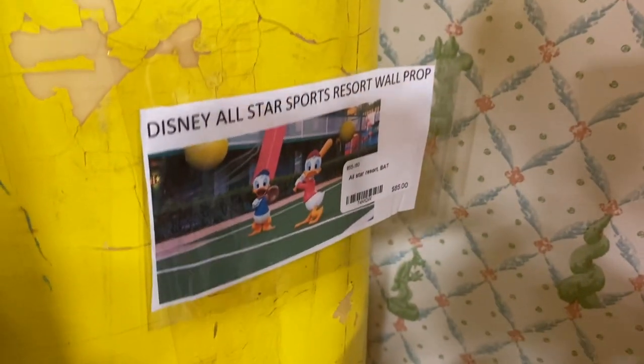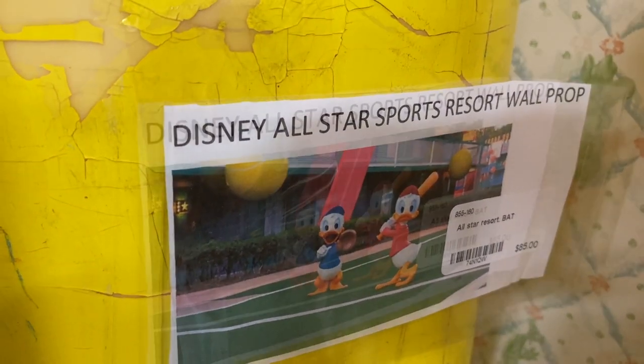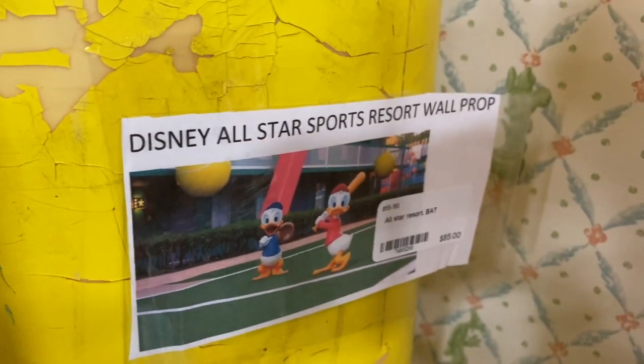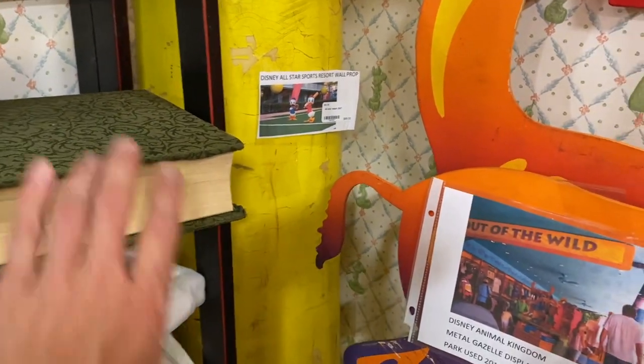And this right here — I couldn't get a really good camera angle on it — but it's a baseball bat from the All-Star Sports Resort. I'll show you at the end what it looks like, because a couple guys bought it.